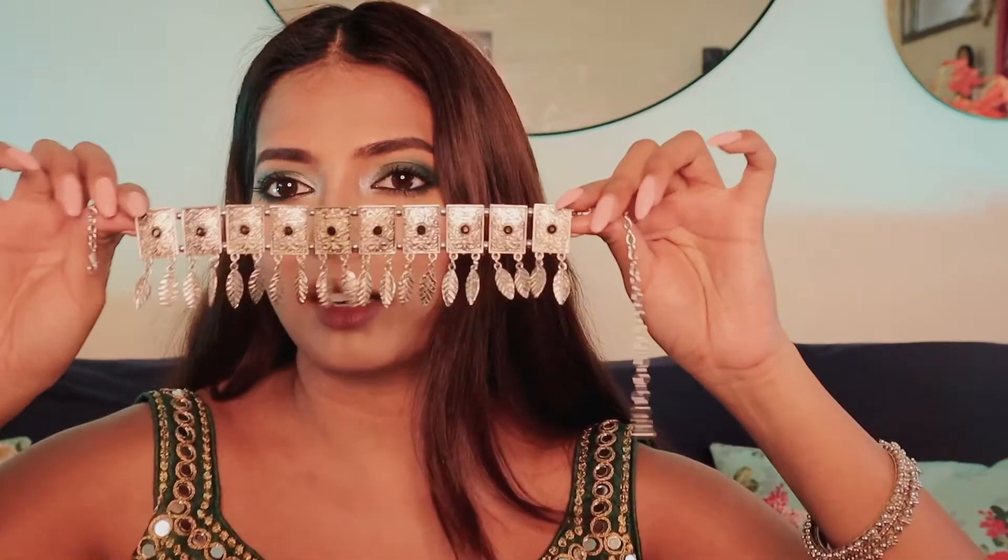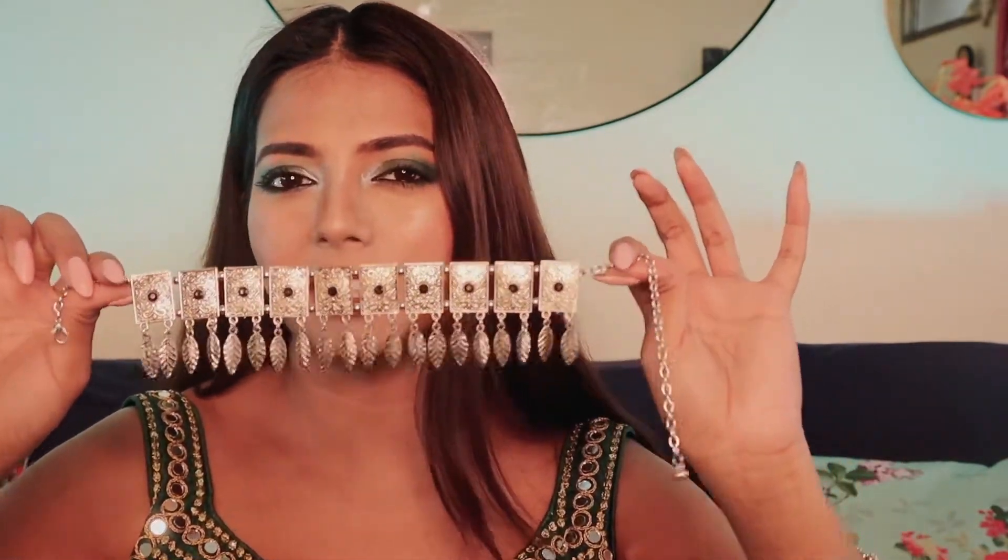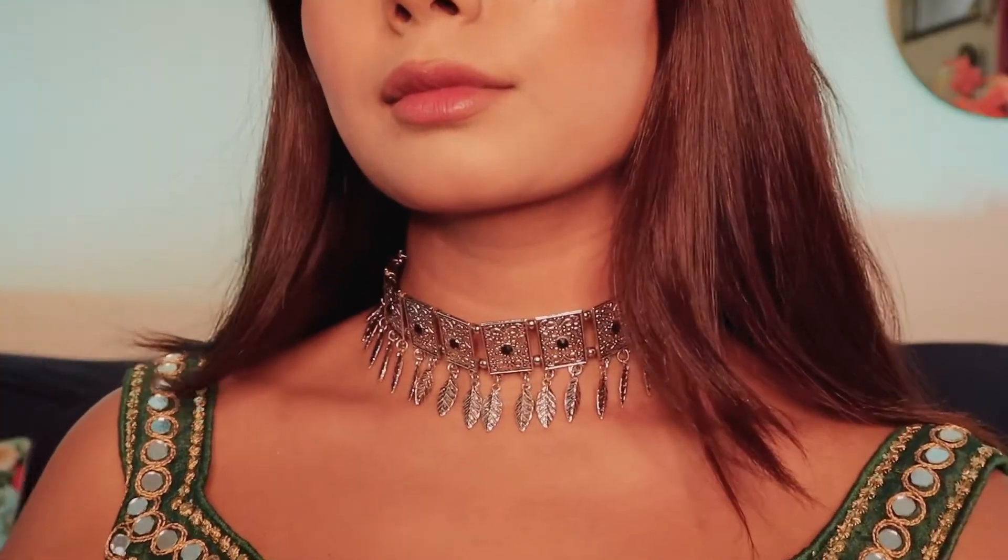The next choker I got was this one. It's really small compared to the previous ones, but I think even this makes a statement — you could easily pair this up by itself and it looks amazing. I'm going to quickly put it on and show it to you. It looks really cute and pretty. If you're someone who doesn't like really big oxidized jewelry, you can definitely give this a try because it changes the entire look. You could pair this up with saris or lehengas.